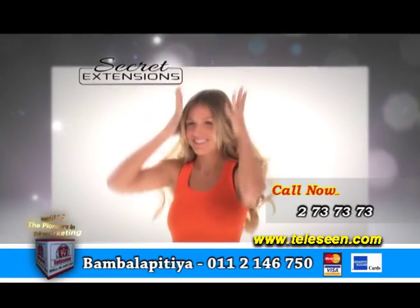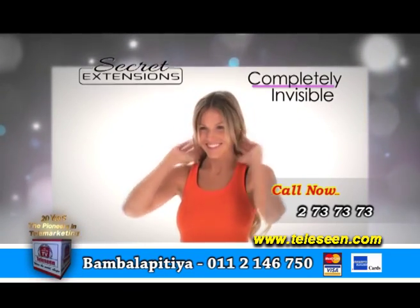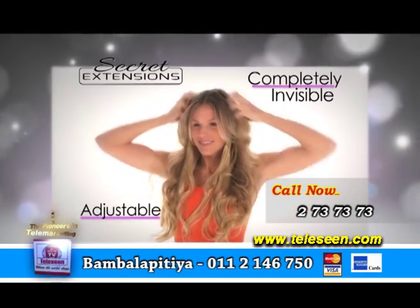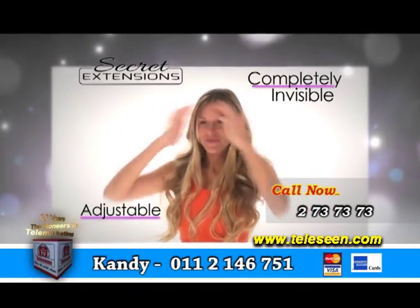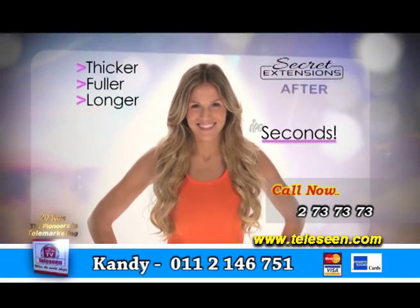The secret is the revolutionary headband, which is completely invisible. Slip it on like a headband and pull your own hair over. It's adjustable so it fits every head beautifully without any bumps or ridges. You get thicker, fuller, longer hair in seconds.